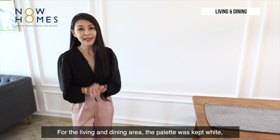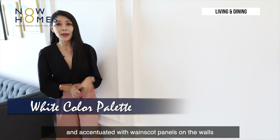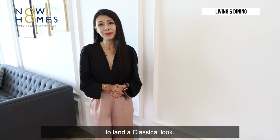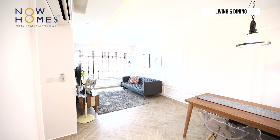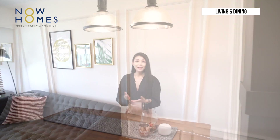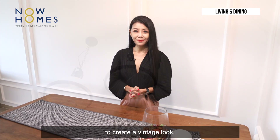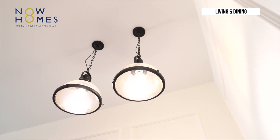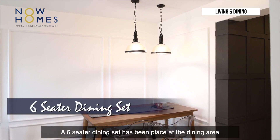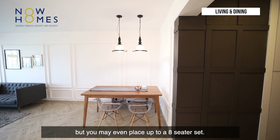For the living and dining area, the palette was kept white and accentuated with landscape panels on the walls to lend a classical look. A pair of phantom lamps will hang at the dining area to create a vintage look. A six-seater dining set has been placed here, but you may even place up to an eight-seater set.